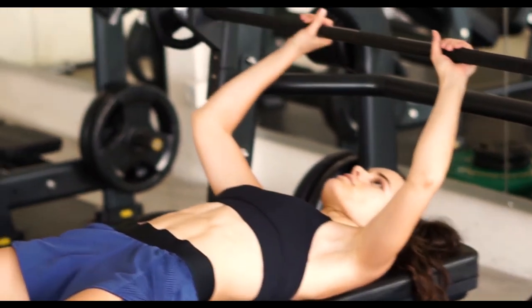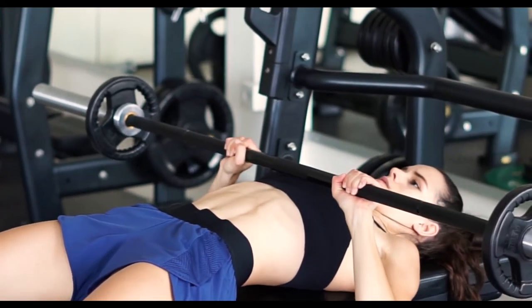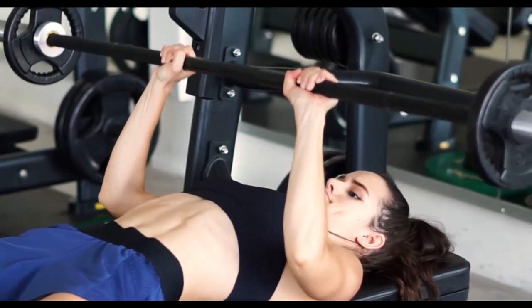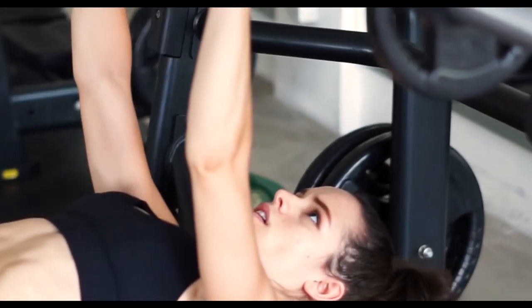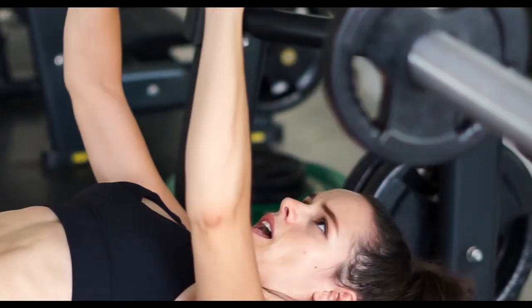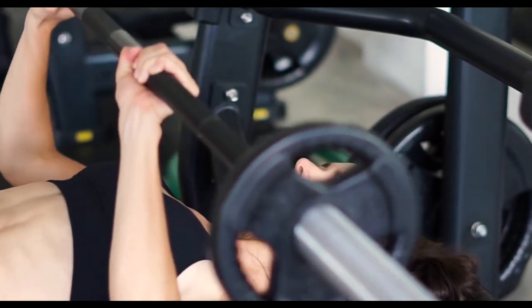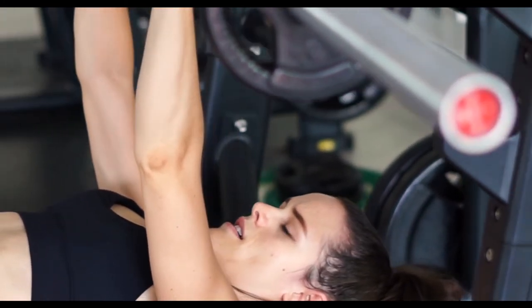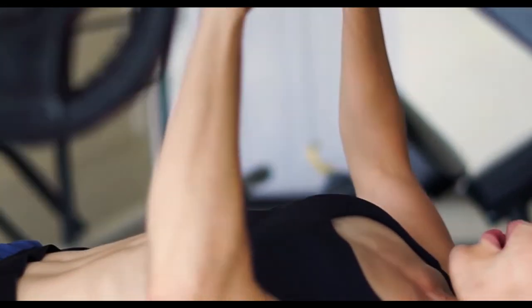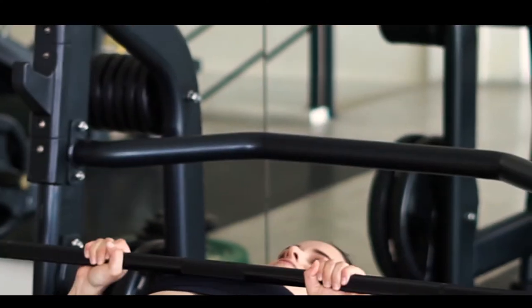To begin the closed grip bench press, lay down flat on the bench with your eyes on the north side of the bar, then grab the barbell exactly shoulder width apart. This is a much more narrow grip than the traditional bench press, because we are trying to emphasize the triceps a little bit more than just the chest. Simply extend that barbell straight up into the air in a nice clean line and bring it all the way down to your chest. Make sure you actually touch your chest before lifting it all the way up fully extended.